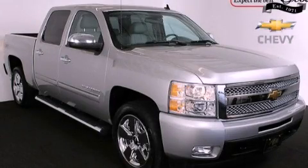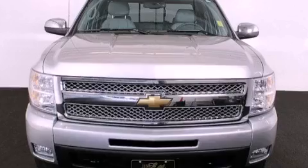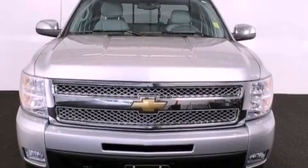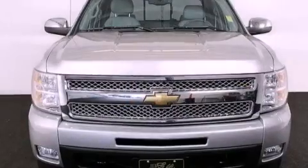This is a certified pre-owned 2011 Chevrolet Silverado 1500. It has the power to move what you need and the look too. It features a 5.3-liter, eight-cylinder engine, a six-speed automatic transmission, and four-wheel drive.